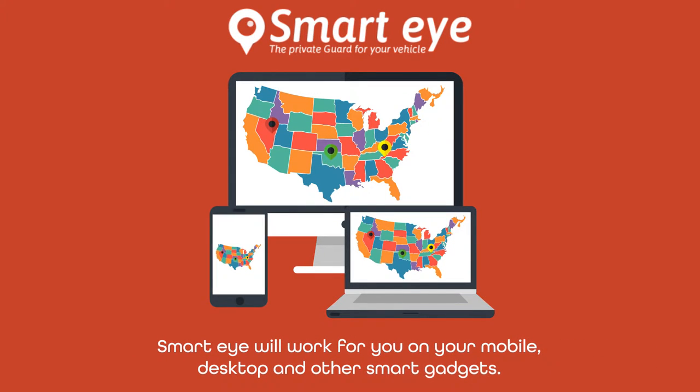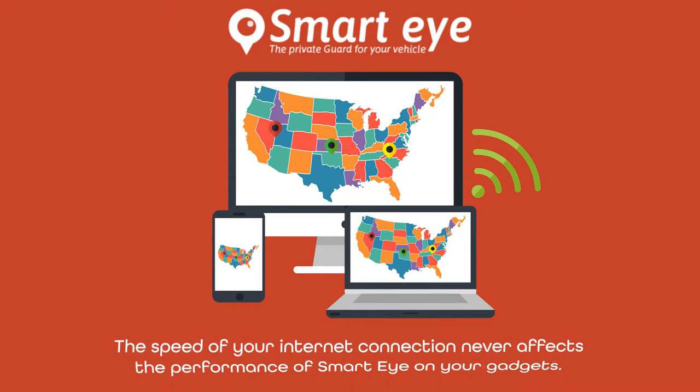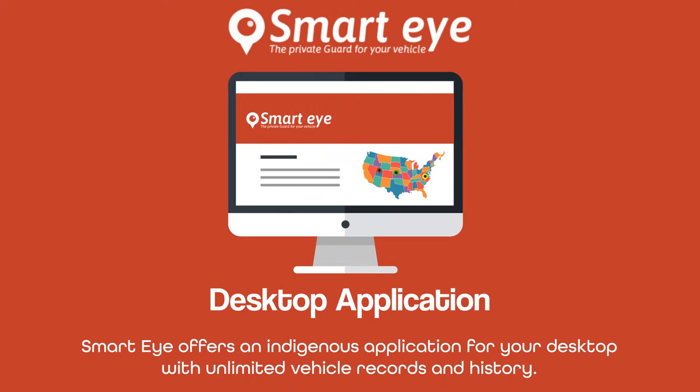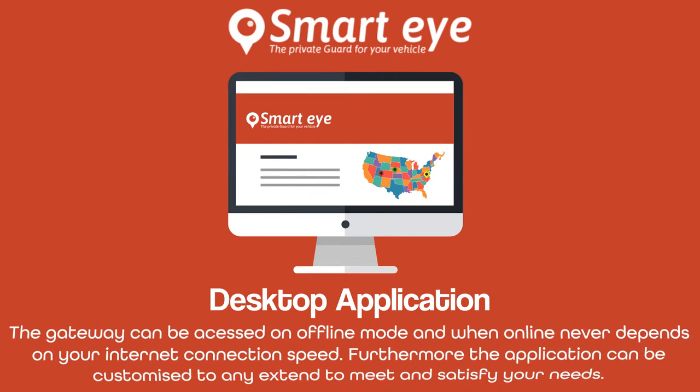SmartEye will work for you on your mobile, desktop, and other smart gadgets. The speed of your internet connection never affects the performance of SmartEye on your gadgets. SmartEye offers an indigenous application for your desktop with unlimited vehicle records and history. The gateway can be accessed on offline mode and when online never depends on your internet connection speed.